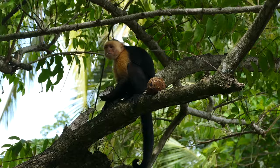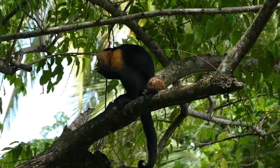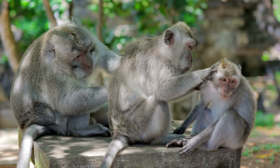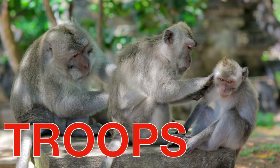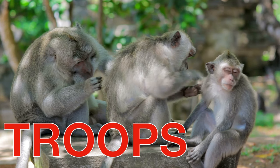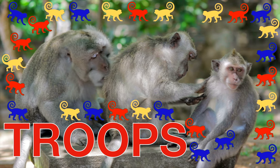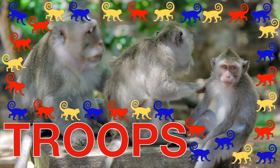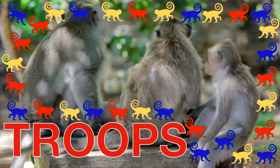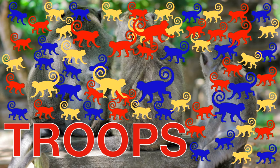Oh man, those were some hungry monkeys! Monkeys live in big groups that are called troops. These troops often have over 30 monkeys in them, and sometimes they will even have up to 500 monkeys in one troop. That is a lot of monkeys!